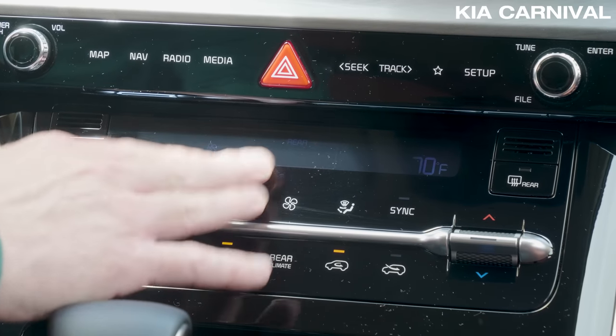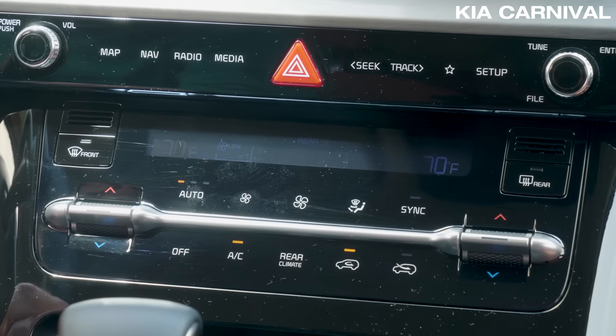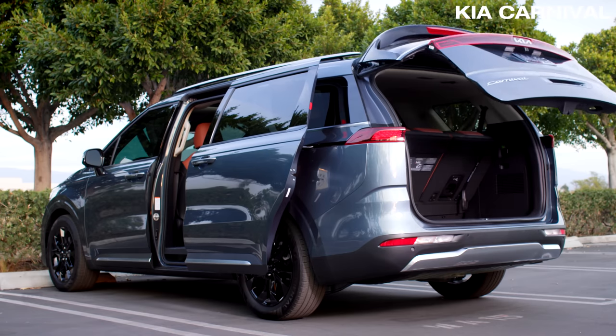Unfortunately, the piano black soft-touch buttons below it smudge easily and they don't have haptic feedback. Lastly, we wish Kia's smart trunk feature activated more predictably.